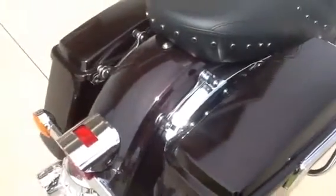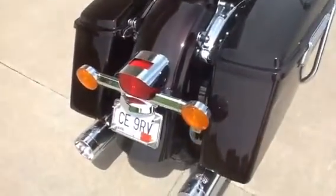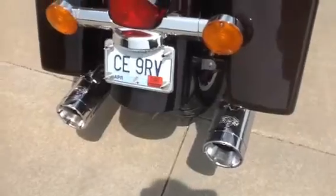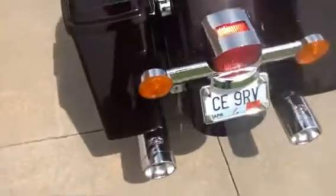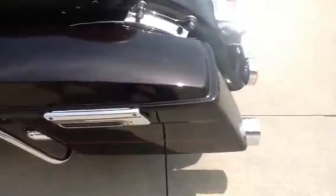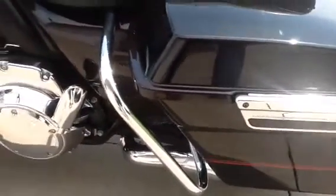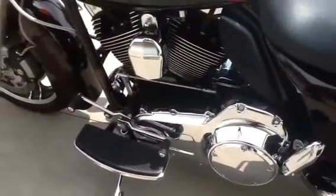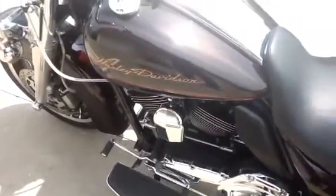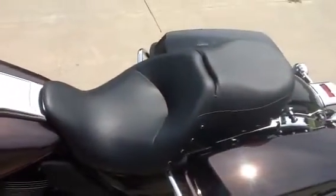It has the 4 point docking system so you can attach a backrest, a tour pack, or a luggage rack. It has the chrome shroud for the tail light and black reflector covers for the saddle bag latches, as opposed to the bright red ones.